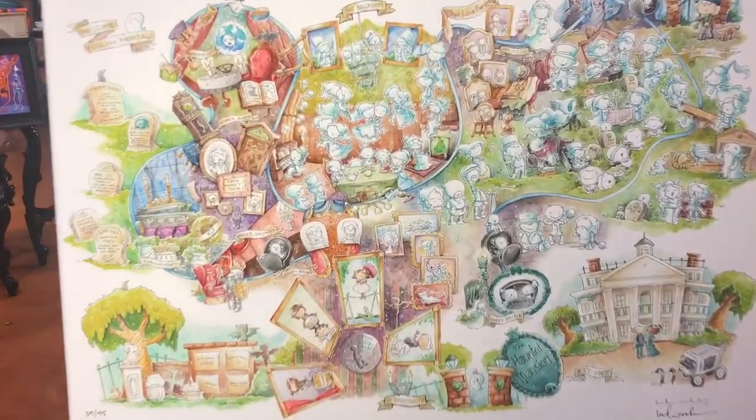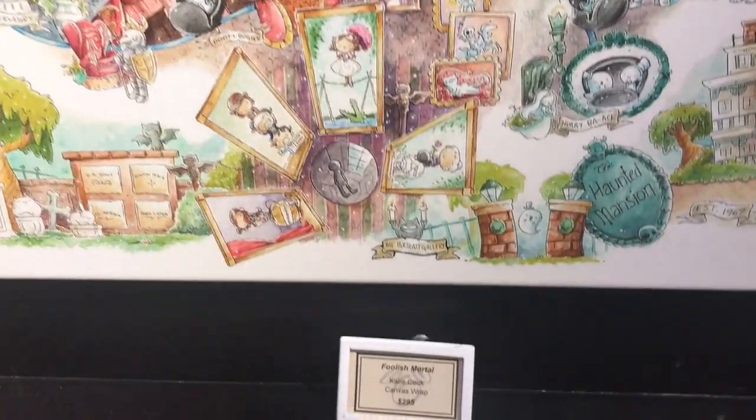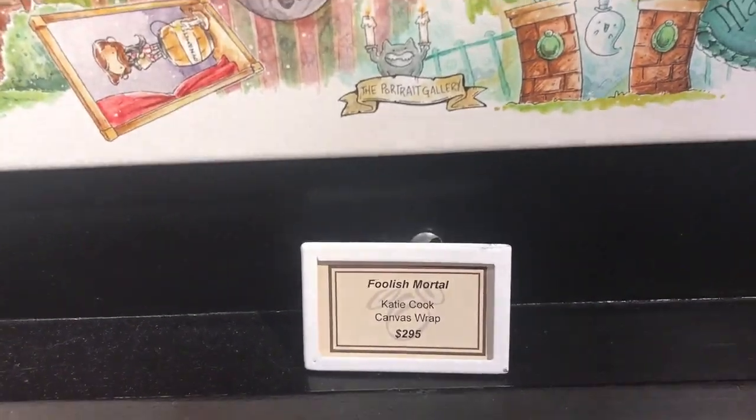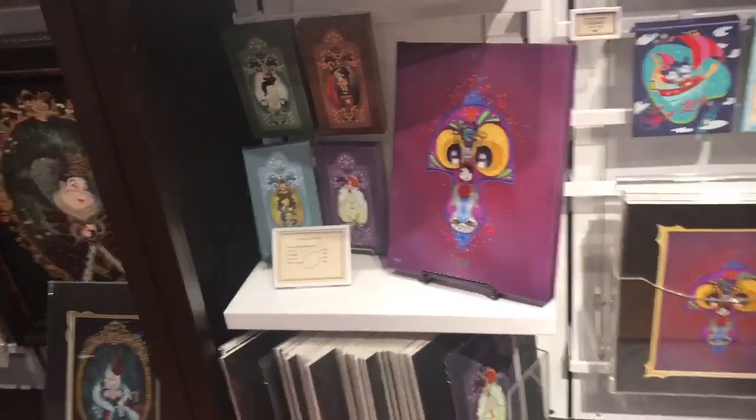Welcome back to Art with Ryan. Today we're going to be talking about one of my very favorite places — Disney Springs. We're specifically at Disney Springs in Florida, looking at their Marketplace Art Gallery.